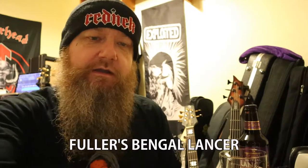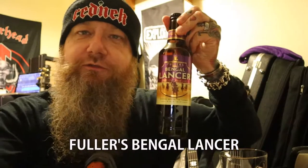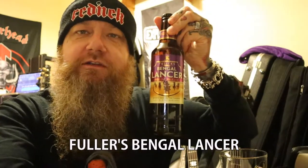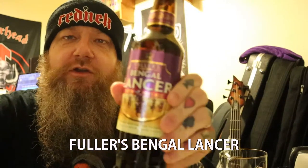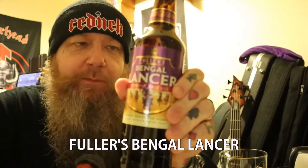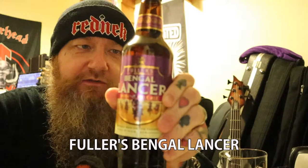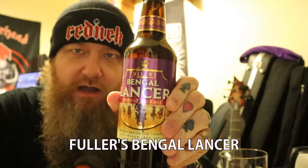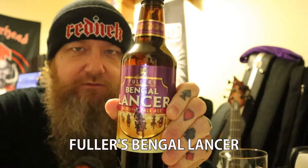I have got right next to me what I think is Fuller's best beer. The first time I tried this was actually at the Fuller's Brewery and this was the standout beer — everyone agreed this was the best. It's an IPA, a British IPA not an American IPA — I'll explain the difference in a minute.